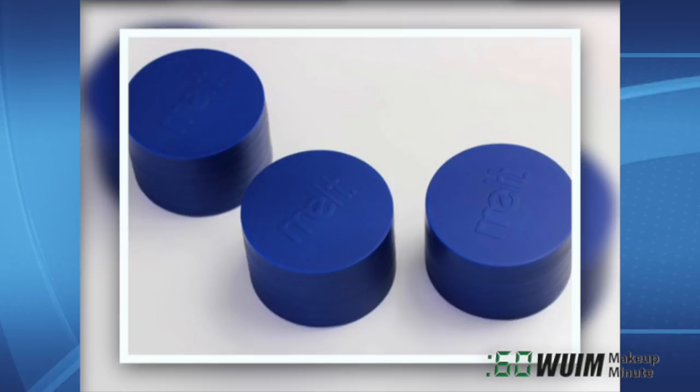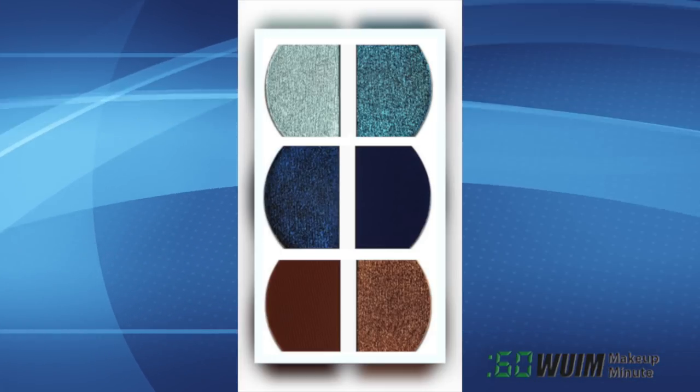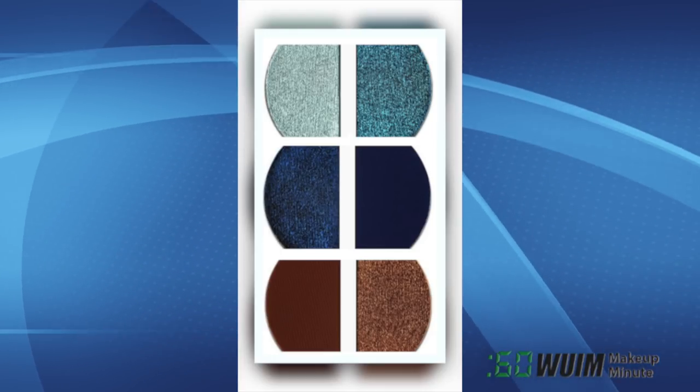Melt Cosmetics is at it again, and this time they're bringing the blue. Will they wind up being one stack, two stacks, or a palette? Do you think the bronzes coordinate? We'll find out soon.